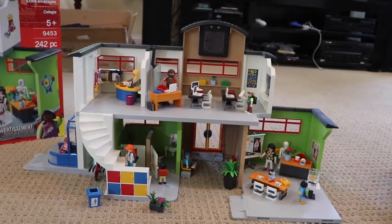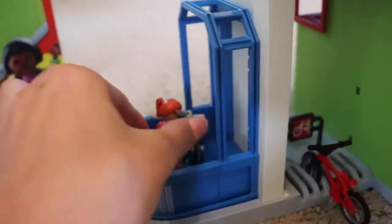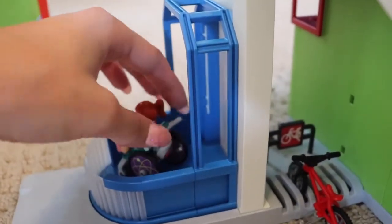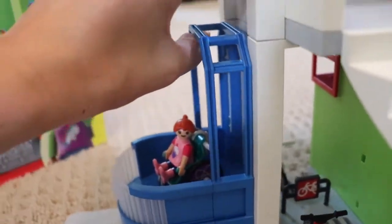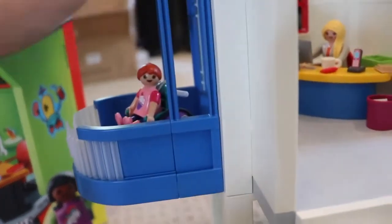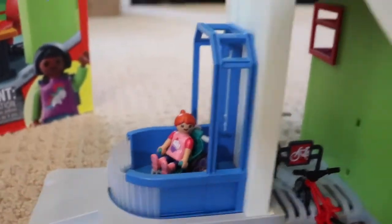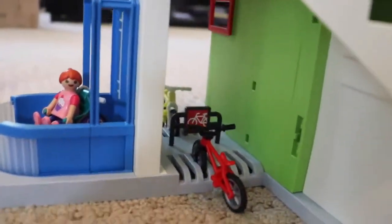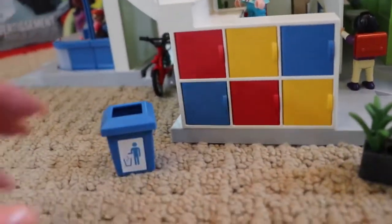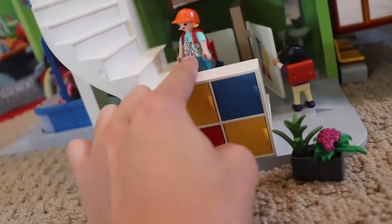Here's the school all set up. Right here we have the elevator, and I put the little girl in the wheelchair here. They have backpacks for everyone, so I slung hers over her wheelchair — really cute. It does roll, and the elevator actually works — it goes up so she can get on and off. When she's down here you can open these little plastic doors so she can come in and out, and there are ramps everywhere, so it's wheelchair accessible. There's a little bike rack with two bikes that just slot right in, plus another larger bike on that side. Over here we have all the cubbies, a little recycling bin, and some flowers — the cubbies all open up.